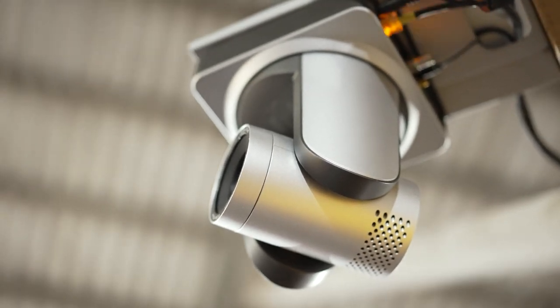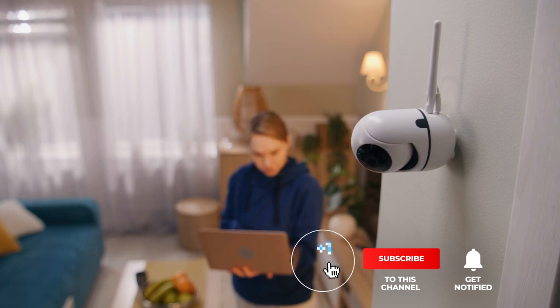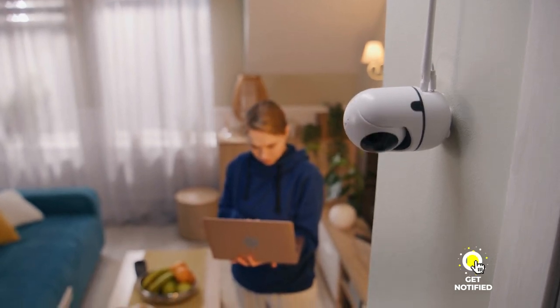Still haven't found a nanny camera that meets your needs? Well, keep watching because we have more lined up for you. Meanwhile, if this is your first time visiting our channel, be sure to subscribe and hit the bell icon to receive notifications of our next videos.